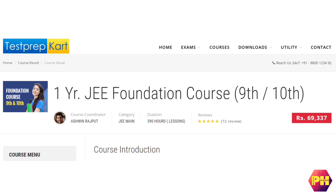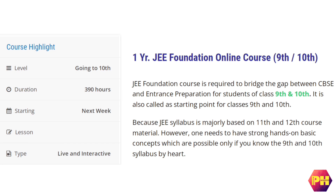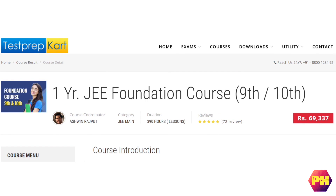The third course is a 1-year JEE foundation online course. This course is for students who have entered class 10. The duration of this course is nearly 400 hours and classes take place 5 days a week. They charge a fee of Rs. 69,357 for 1 year.